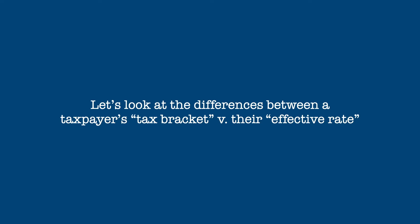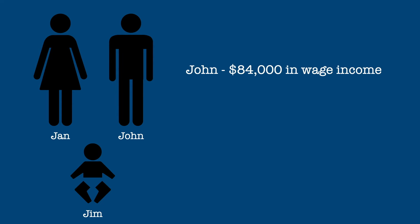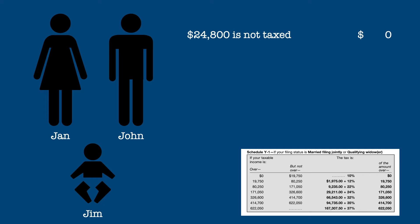So let's take a look at some scenarios and ultimately compare the tax bracket or marginal rate with the actual effective rate these taxpayers pay. Meet John and Jan — they are married and have one son, Jim. John has wages of $84,000 and Jan is a stay-at-home mom. Here is the tax bracket table for a couple filing jointly; we'll keep it in the corner for reference. At first glance, you might think that with their income they're in the 22% tax bracket and would pay 22% of their income in tax.